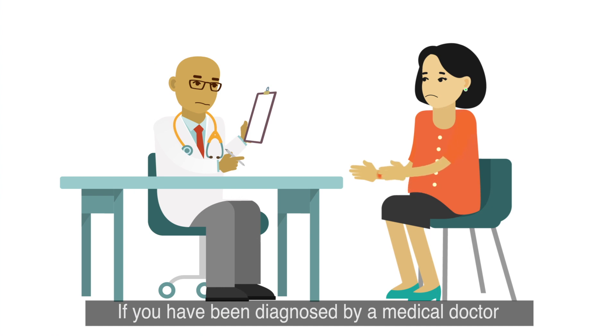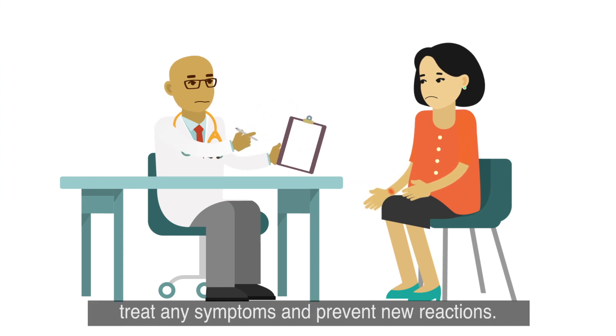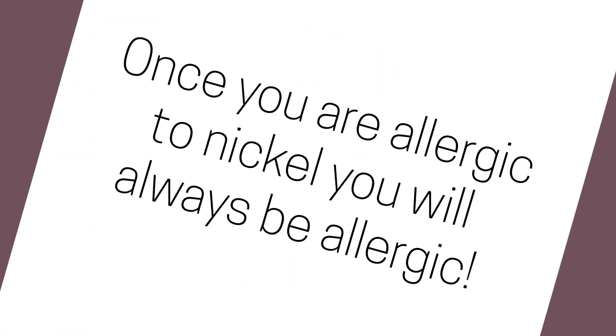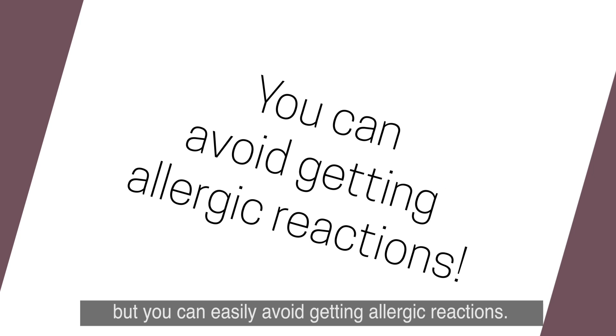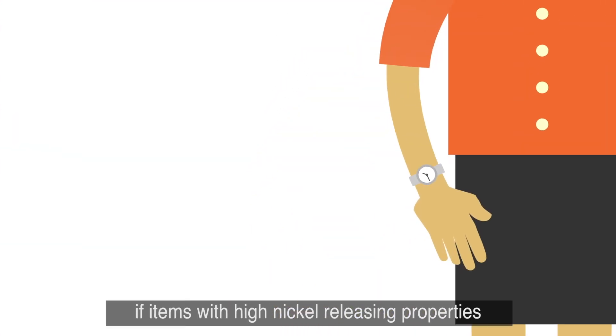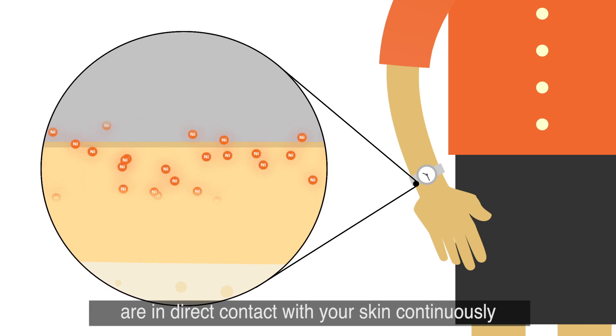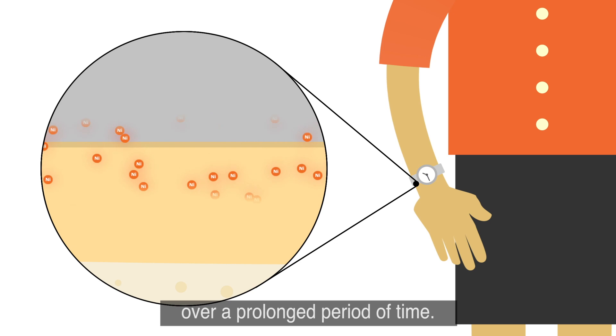If you have been diagnosed by a medical doctor as being allergic to nickel, your doctor will advise you on how to treat any symptoms and prevent new reactions. Once you are allergic to nickel, you will always be allergic, but you can easily avoid getting allergic reactions. Nickel allergy may develop if items with high nickel-releasing properties are in direct contact with your skin continuously over a prolonged period of time.